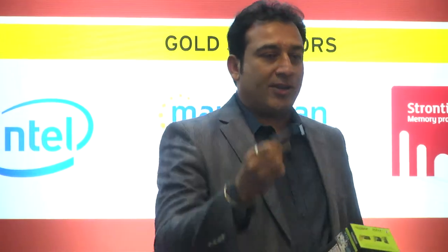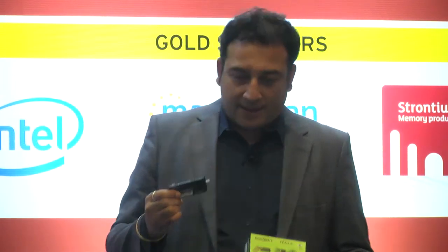So I would request all of you to please give your precious votes for this most innovative device, and please visit us at B04. We have the biggest range of tablets and most innovative products. Thank you so much.